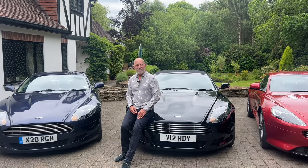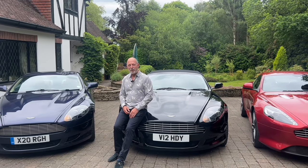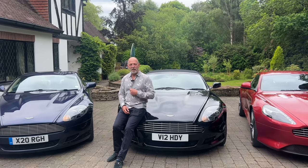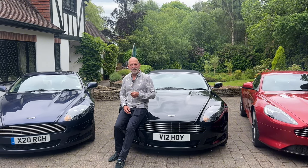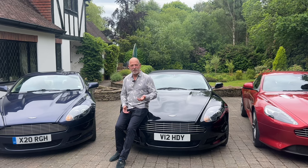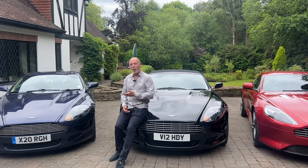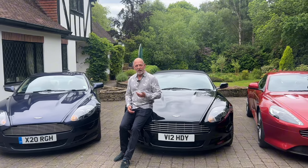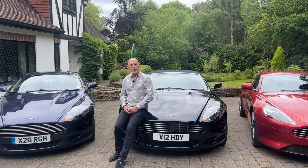Are you in the market for an Aston Martin DB9? Then this video may be able to help you. I'm Kevin from Stream Cars. I specialize in sports and prestige cars and I've found a niche with Aston Martins. Currently we're in June 2024 and I have three Aston Martins in stock, all of different model years, and hopefully if I show you the differences it might make your purchase a little bit easier.